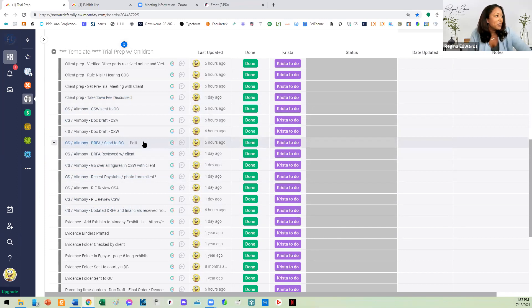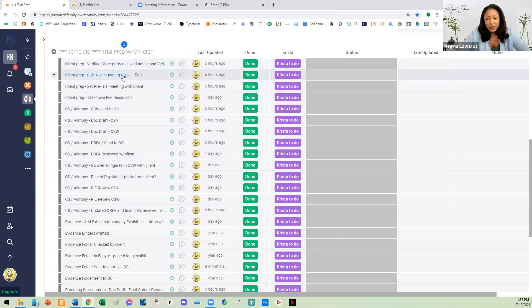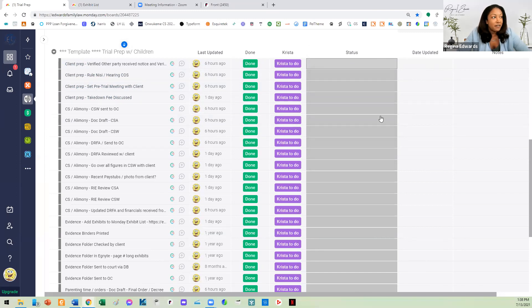People say, how do I prepare for trial in two or three hours? And that's really all it takes, because I have these systems. I just take a block of tasks and go through it — verify the other party received notice, setting the pre-trial meeting with the client via Zoom, discussing the takedown fee. Essentially every single step you do in preparing for trial should be on this list. When I complete something, it's either waiting on Krista, on me, the client has to do something, I'm working on it, or I don't need it. At a glance, I can see the status of everything.